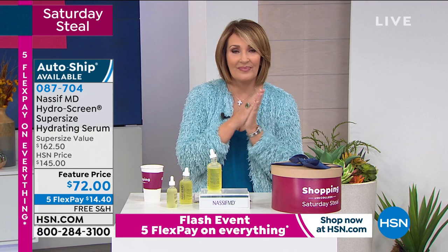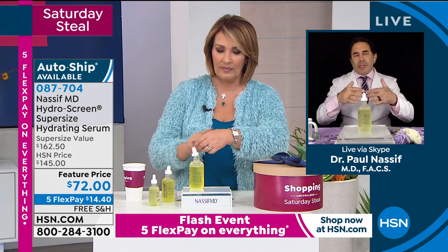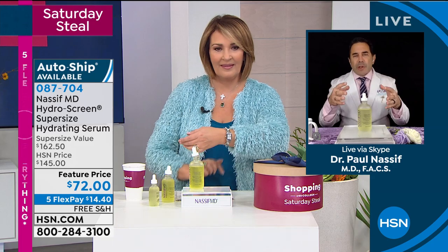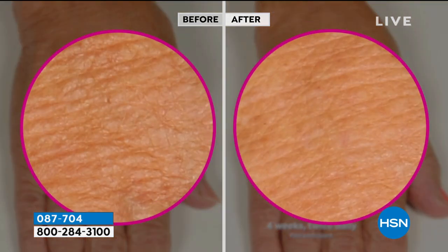Dr. Nassif: 'This is how I guess everyone's age — unfortunately, we lose hydration and volume in the hands. These microspheres act like a big sponge and expand, pulling in moisture. Look at the difference and look at the crepey skin — with the retinol, glycoseramides, and hyaluronic acid, it really is a transformative game changer for your face, neck, and décolleté. You're not visiting us in Beverly Hills — we're sending it to you at home. Six-month supply. It's a great primer right before makeup — makeup just glides, your skin looks flawless. You can use this twice a day.'